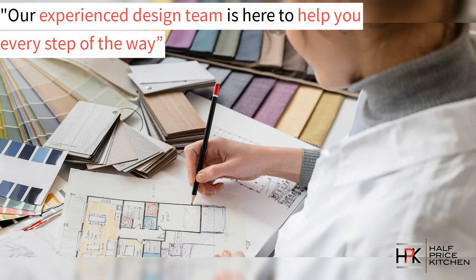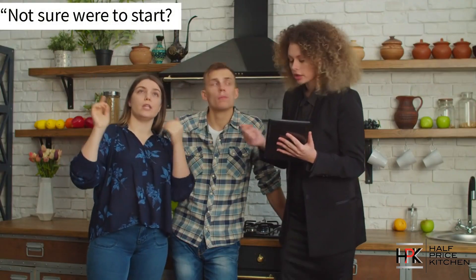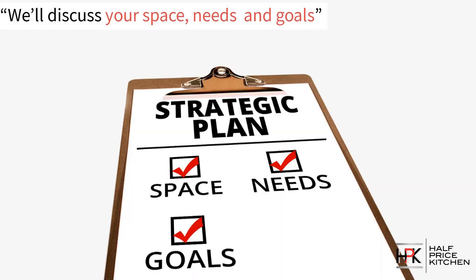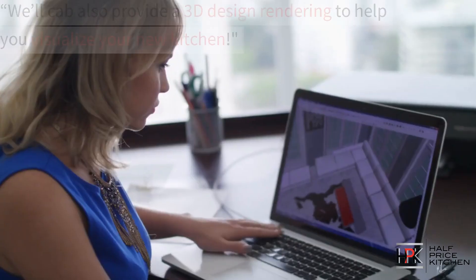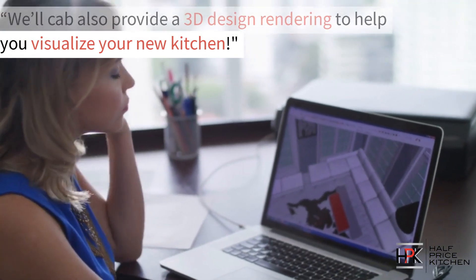Our experienced design team is here to help you every step of the way. Take advantage of our free design consultation and discuss your vision. We'll discuss your space, your needs, and your goals. And on top of that, we can provide a 3D rendering to help you visualize your new kitchen.